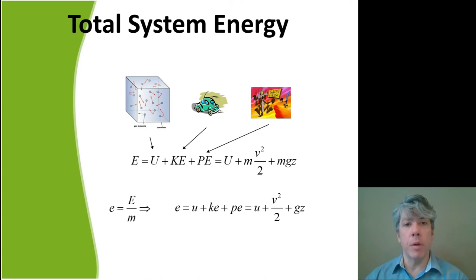Total system energy has many contributing sources — even nuclear and chemical — but most of the time the ones we're interested in are thermal energy, kinetic energy, and potential energy. Those three are the most important. When we talk about flowing fluids, we'll also have flow energy, but for now let's consider just these.